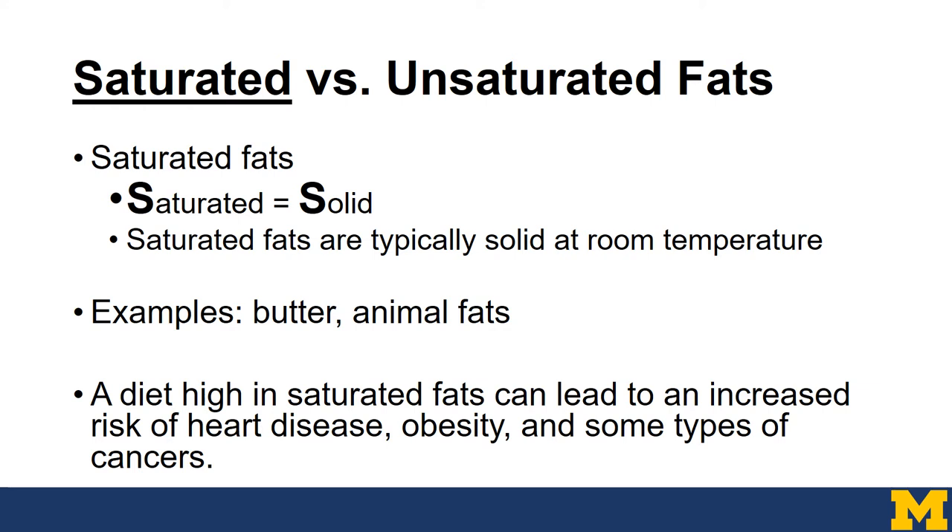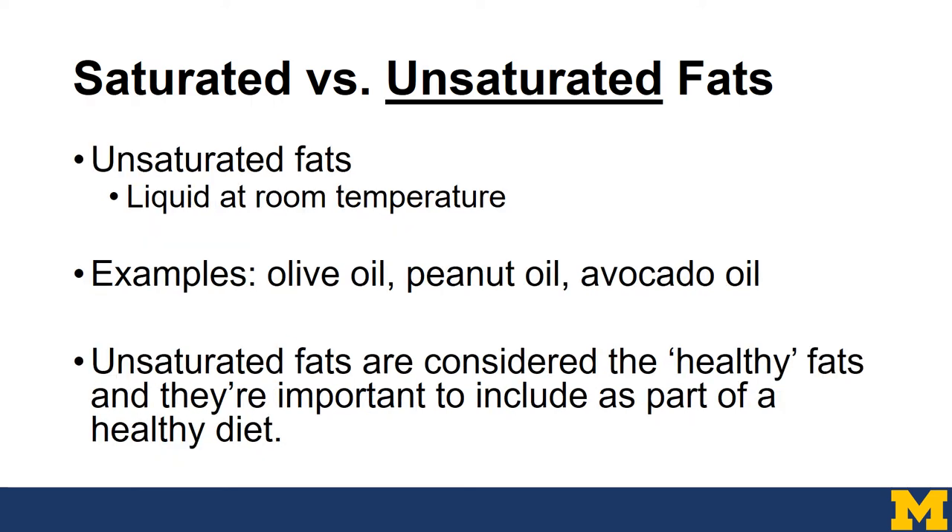Saturated fats — think S as in saturated, is solid — are typically solid at room temperature. For example, butter or other animal fats. A diet high in saturated fats can lead to an increased risk of heart disease, obesity, and some types of cancers. Unsaturated fats are usually liquid at room temperature — olive oil, peanut oil, avocado oil. Unsaturated fats are considered the healthy fats and are important to include as part of a healthy diet.